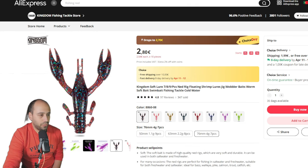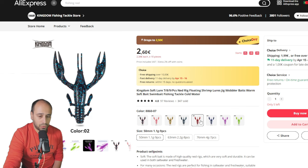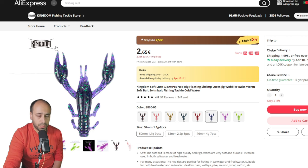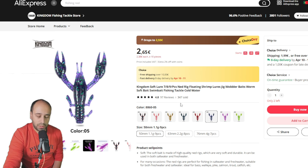Continuing on to soft plastics — this is a nice soft lure from Kingdom. You can get it from 50 millimeters, 1.1 grams, 9 pieces, and it's floating TPE or TPR. It's even listed as used as a nethering lure. It's 2 euros and 55 cents from Kingdom, which is a nice brand on AliExpress. I trust them enough to spend 2.55 euros on floating soft plastics.